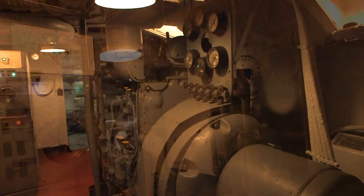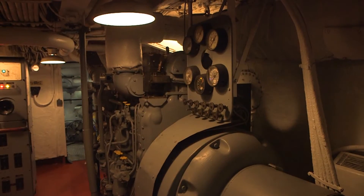We've got the sounds and the noises, the turbines running. Test complete.